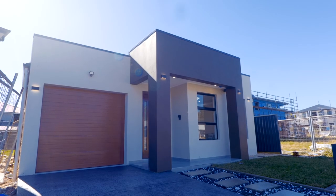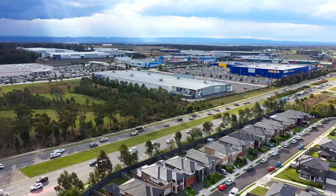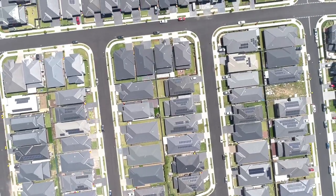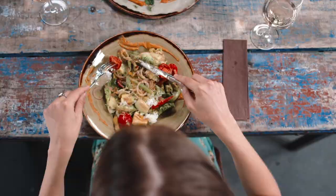You'll also be fortunate enough to enjoy the wealth of lively amenities and everyday conveniences that sees residents flocking to live in Marsden Park. The suburb is a design marvel, fully planned and executed to give you and your family the absolute best in living, all on your doorstep.